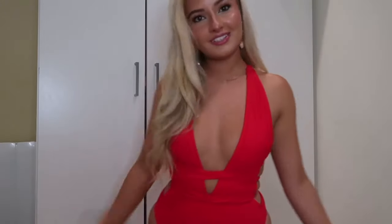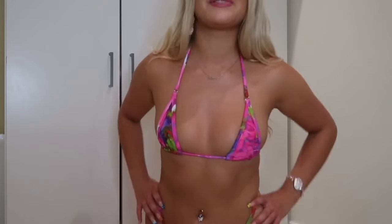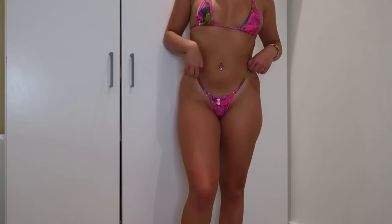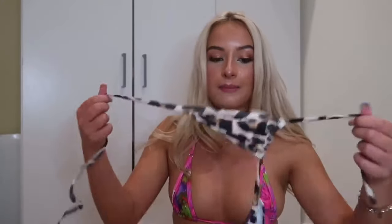I was ordering skimpy bikinis this time, but this one even I couldn't wear out. The top is skimpy but nice. The bottoms though — I feel like I've got to be careful even on YouTube, something might slip. They're very skimpy — very revealing from behind. I couldn't wear this in public. If you've got a date night and you're going somewhere private with your boyfriend, you might want this one, but it's pushing it for public wear.